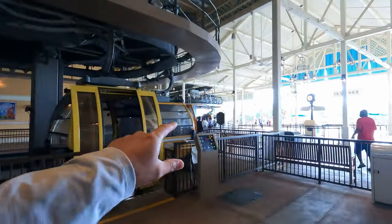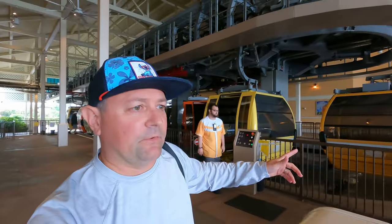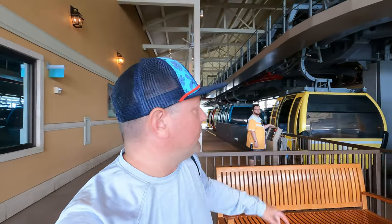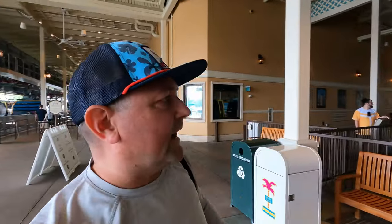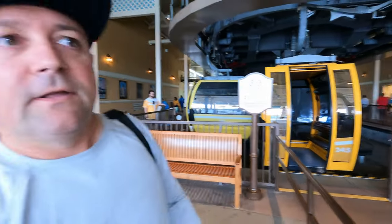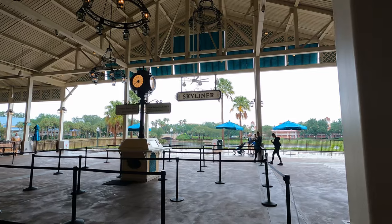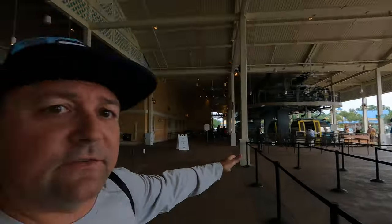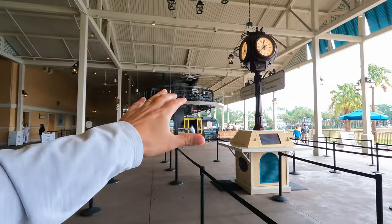Here is the accessibility area — this is where you can come in if you're in a chair or any kind of electric cart. You can drive right in and you don't even have to get out, which I think is awesome. Here we are at our first stop — Caribbean Beach Resort. You can utilize this if you want to come over and eat at Sebastian's, check out the resort, hang out. They have retail shops and quick service here.